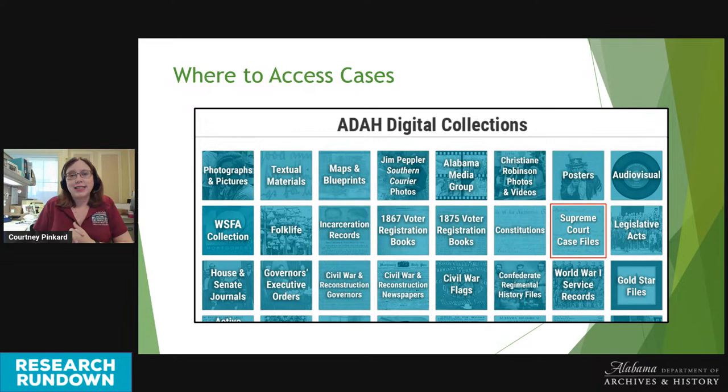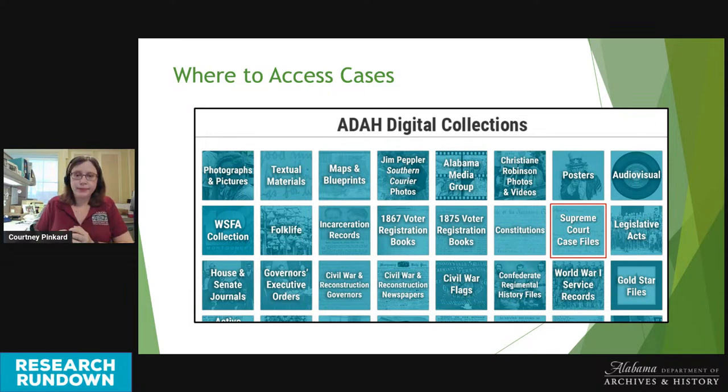The digitized cases can be accessed through our digital collections page. There's a thumbnail labeled Supreme Court Case Files indicated by a red square on the slide. Once you click the thumbnail, you can search the case files using the search box at the top right corner of the screen, or you have the option to browse all of the cases. Whether you search or browse, you can sort your results by name, county, specific topic, a specific court term, or just a decade.